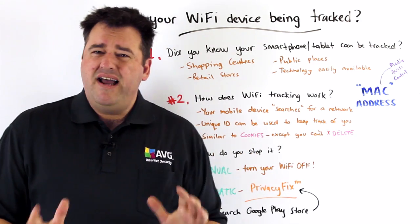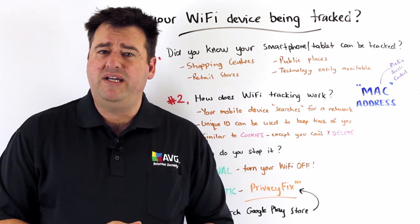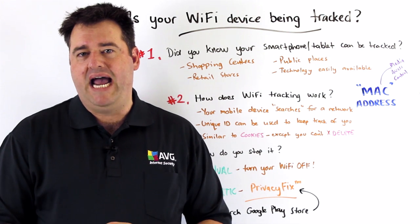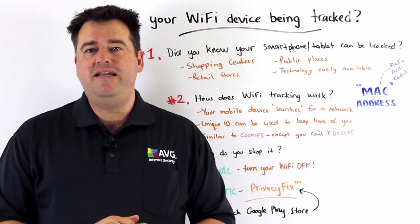And this kind of tracking is a little bit similar to cookies, if you understand how they work, except the real difference here is that at least with cookies, you know when you're being tracked, and you have the option of deleting the cookies once you see them.